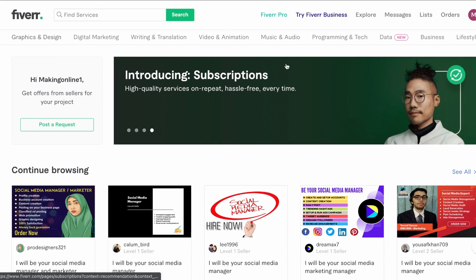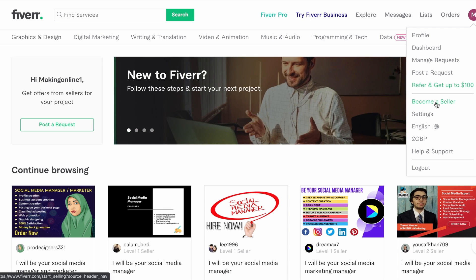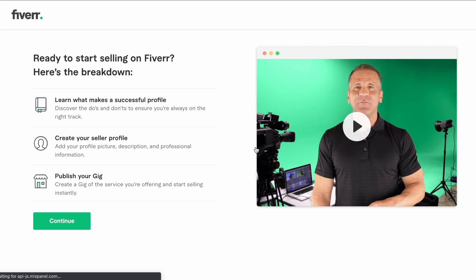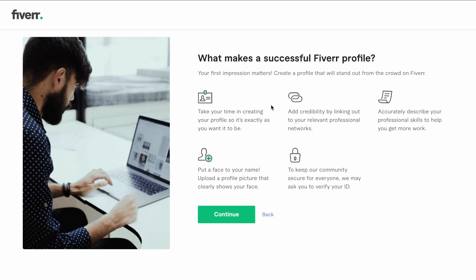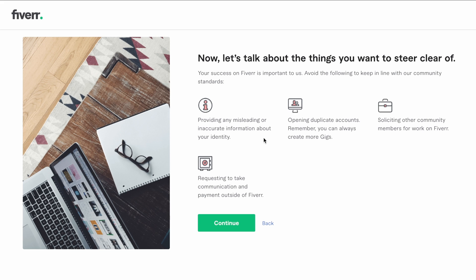Now we've made our profile, let's become a seller. Go to the top right-hand corner, click your initial, and then go down to Become a Seller. You'll be taken to a page where you can watch a video explaining how the process works, but for now just press Continue. These slides are for a little guidance — maybe have a read of them. So this is their community guidelines: you don't want to lie about any information and what you do, as this could breach their guidelines.